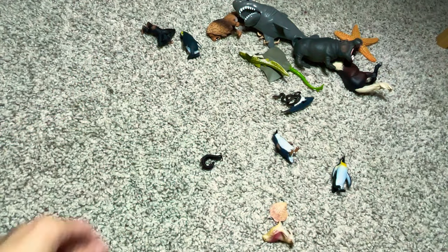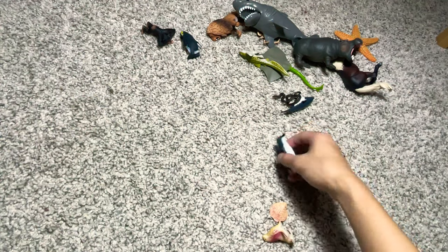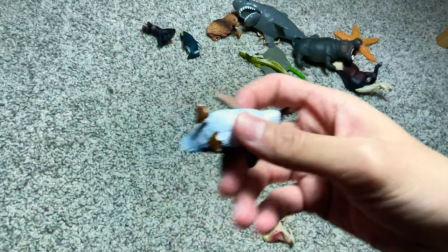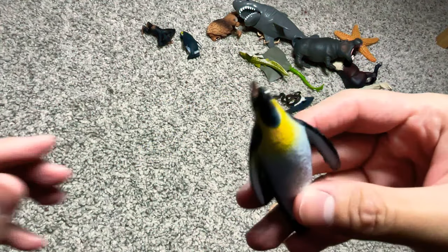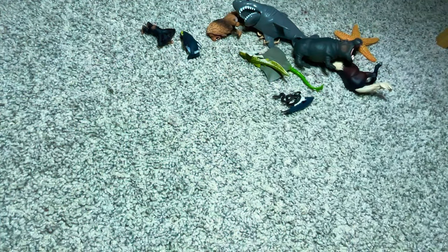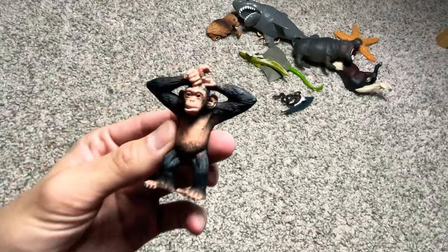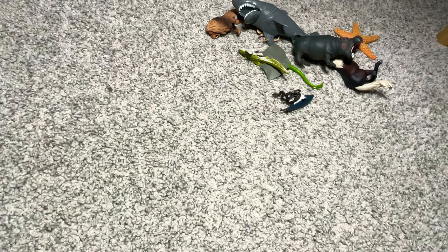A scorpion. A gigantic millipede. A penguin, a little penguin. An emperor penguin. A sea lion. Some clams. Another emperor penguin. A chimpanzee.